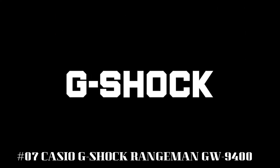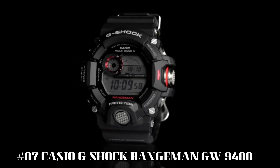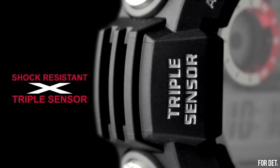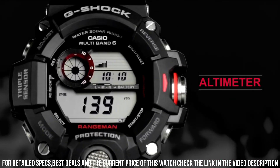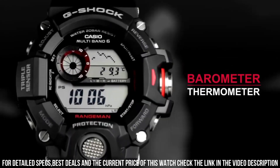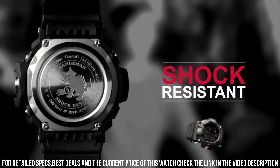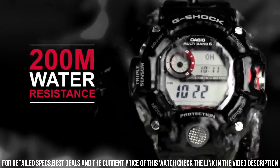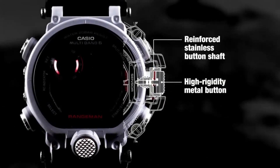Number 7: Casio G-Shock Rangeman GW9400. This watch is a great watch. It keeps perfect time by using radio signals to set the time, and you don't have to worry about daylight savings time changes. Solar powered digital watch with stainless steel and multiple displays, red contrasts, and textured pushers. Quartz movement with analog display and protective mineral crystal dial window. Shock resistant.